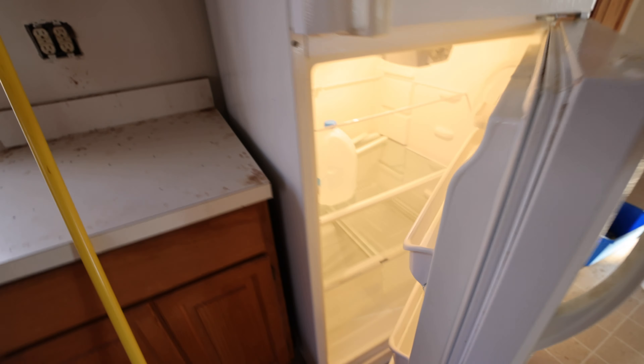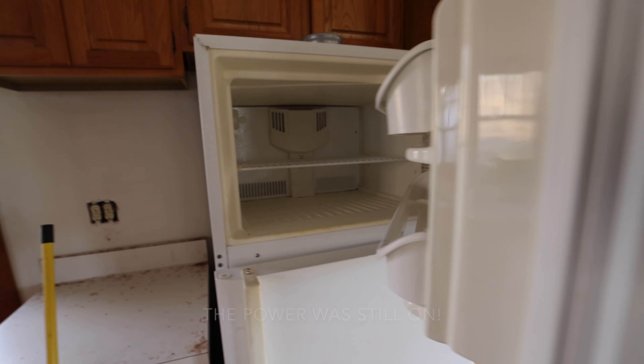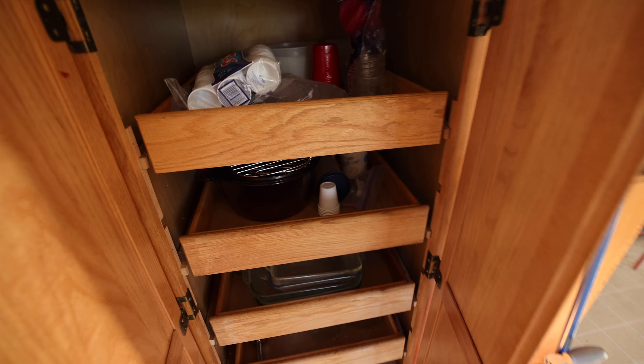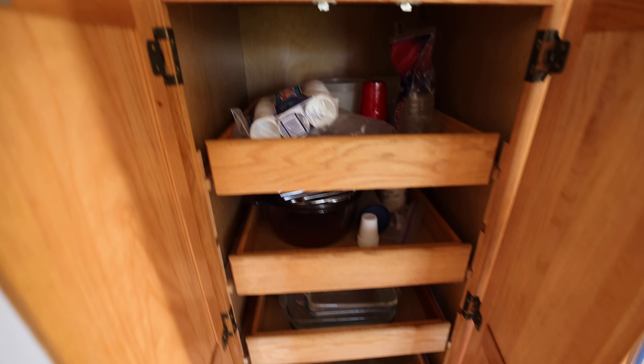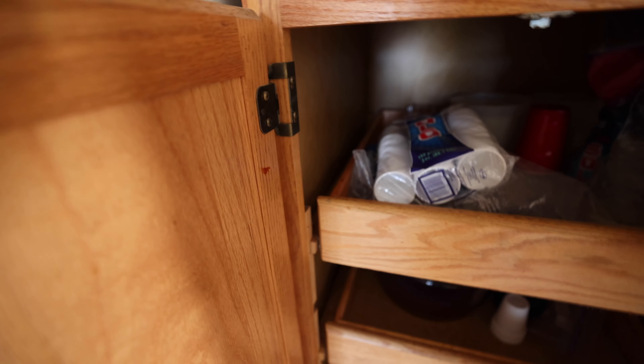If you're wondering — yes, I checked the refrigerator, it's completely empty. There's a water bottle inside, that's about it. The freezer has nothing in there. Look at this, these are high quality cabinets — the things roll out and everything. This stuff is all still in there.